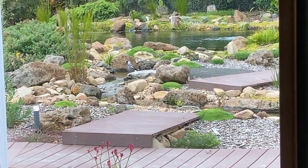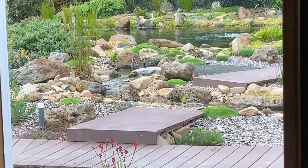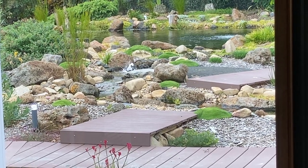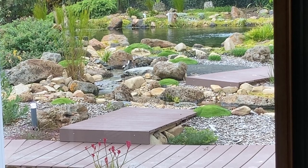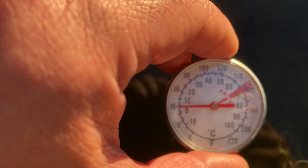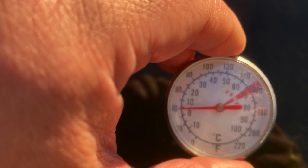It's currently winter here and I'm spending more time looking out the window at the ponds from the warmth of the house than playing in them. But I got curious and wondered what is the water temperature out there? So I grabbed one of those cooking thermometers and decided to go check.